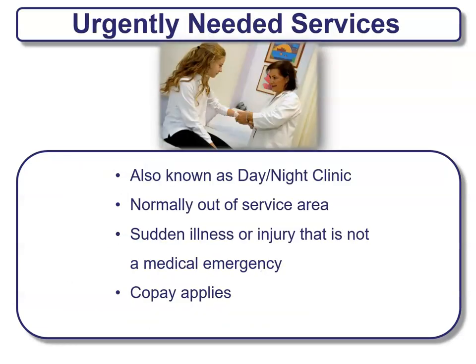Separate from emergency care is urgently needed services — like an urgent care clinic, also known as a day or night clinic. Normally these are going to be out of service areas, and this usually comes from a sudden illness or injury that is not a medical emergency. It doesn't require an ER visit, just an urgent care location. Usually there are co-pays that apply to these.